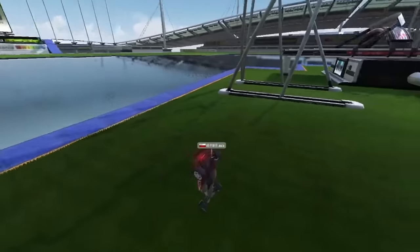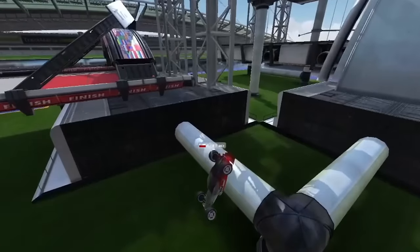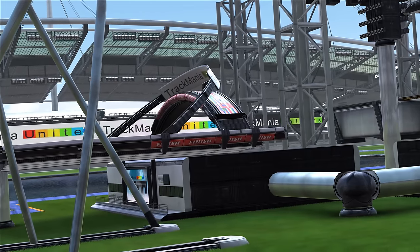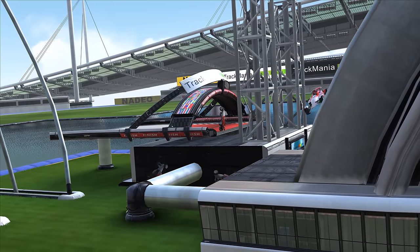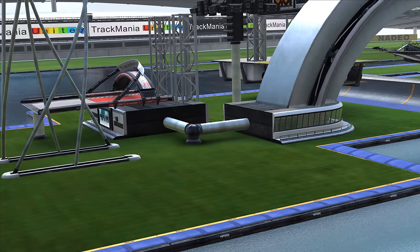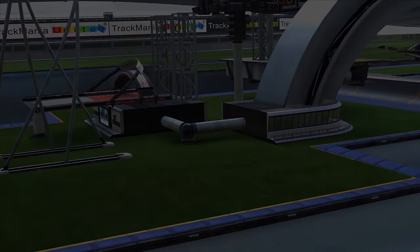In the clip, Exxon managed to execute the nosebug perfectly, setting his car hurtling towards the finish line — but there is one other problem with this shortcut idea: the finish line is facing the wrong way. This made finishing with a nosebug from the side nearly impossible and completely luck-based. Because of all this, nobody really took the shortcut idea seriously, and it was slowly forgotten after even Exxon moved on from the map.